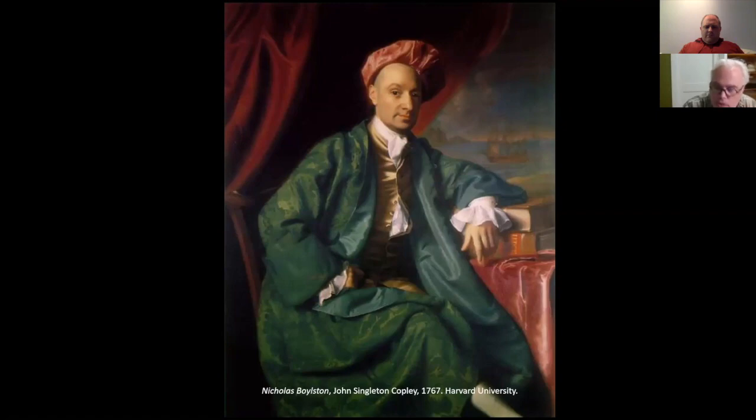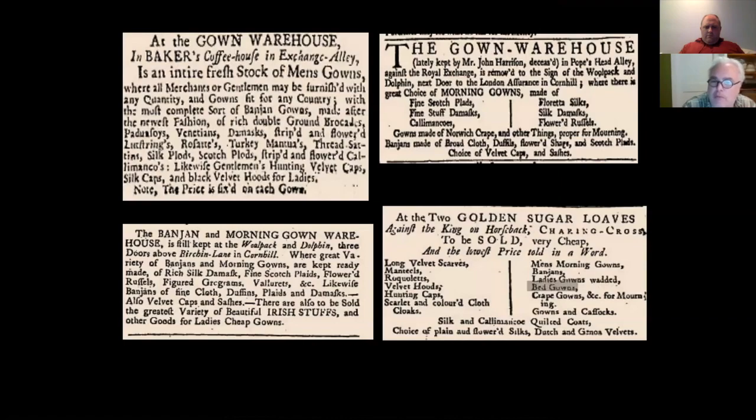It becomes readily evident when you start looking at 18th-century documents that there are multiple names and multiple variations on these loose robes that men wore. Newspaper advertisements dated between about 1730 and 1770 give us the names morning gown, India gown, night gown, and occasionally china gown, and especially here in North America the terms wrapping gown, wrapper, and the odd variation lapper can all be seen.